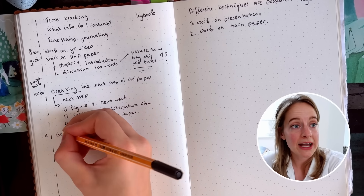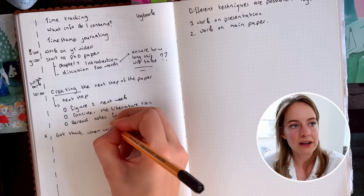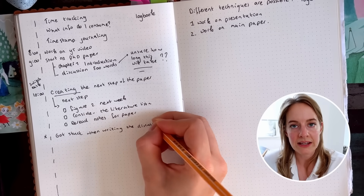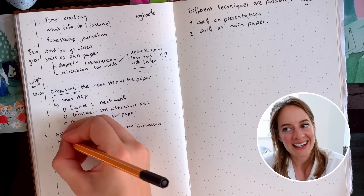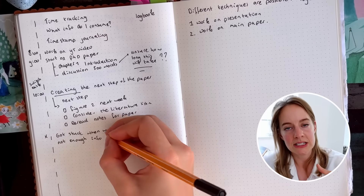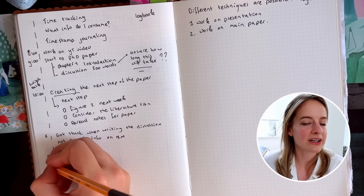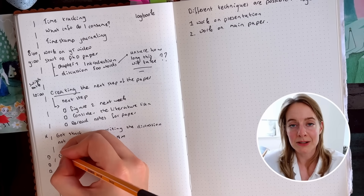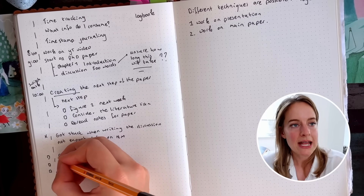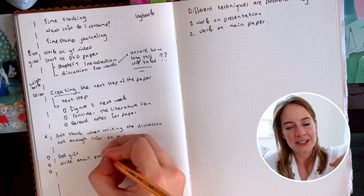I also track doubts — if I'm really unsure about something or stuck on a project, I write that down, whether during meetings with professors or colleagues or while working alone. This lets me refer back to what got me stuck and why I paused. I also track small to-dos using a little open square symbol, so that at the end of the day, if I have time, I can tick off those small tasks without letting them derail me during focused work.